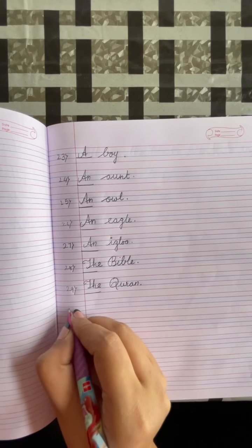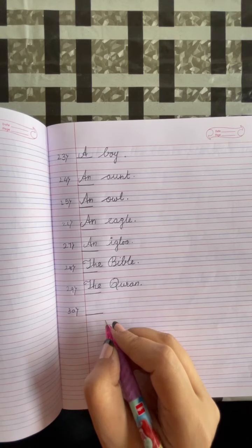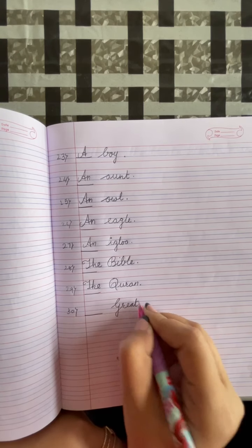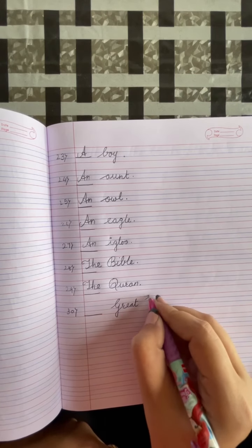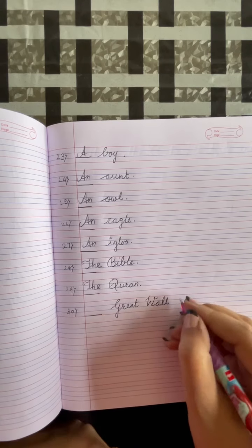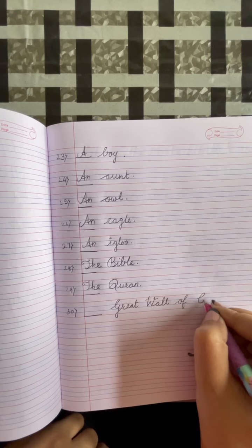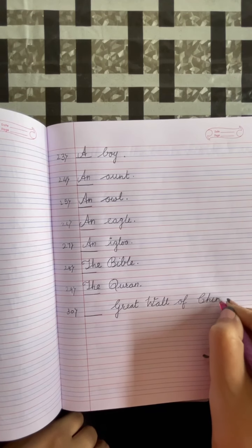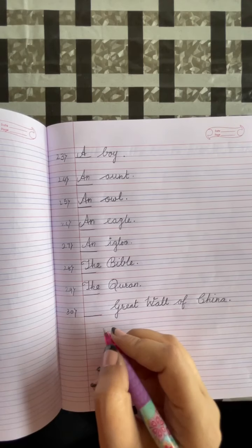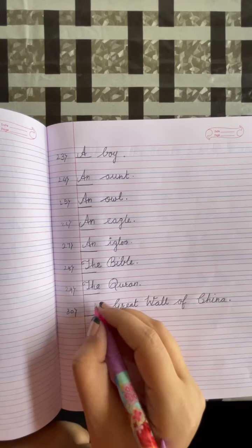Number 30: dash, Great Wall of China. The Great Wall of China is a unique thing, so we will write THE.